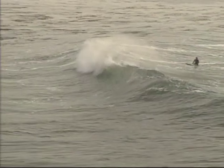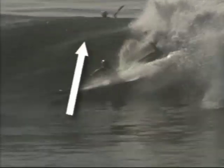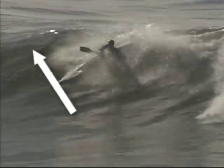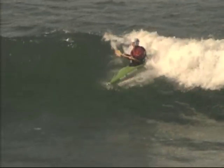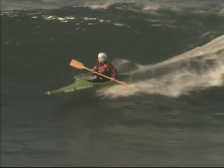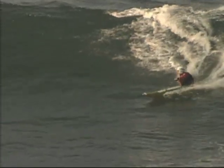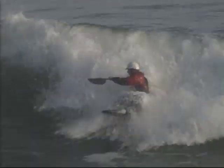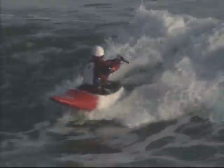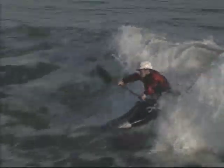Let's look at some of the anatomy of a wave. Here you can see the peak, the white water, and the shoulder. The pocket is the steep part of the wave where the wave is actively breaking — it's the transition zone between the glassy wave and the breaking part. It's right where the green water and the white water are interacting, and it's where the power is generated. All your speed is just blasting through that area.